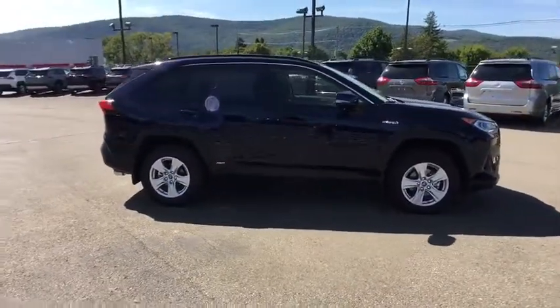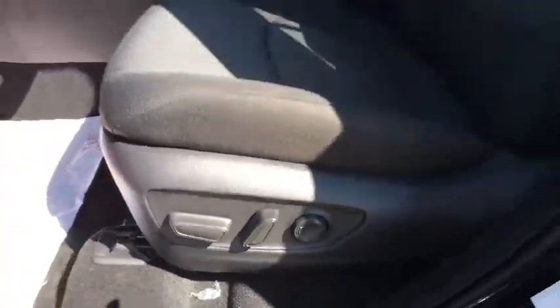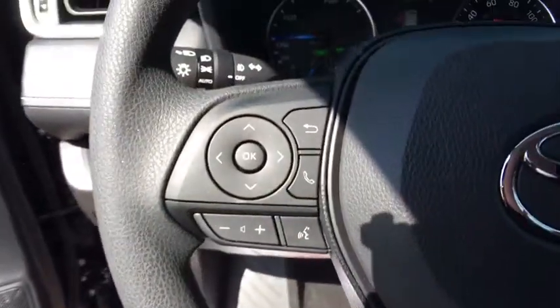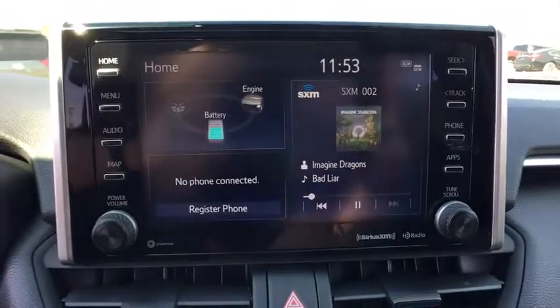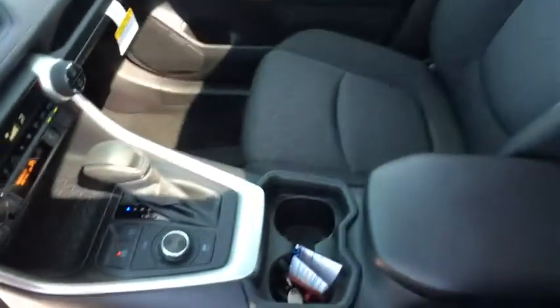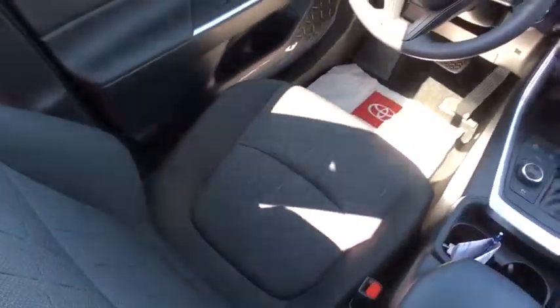This vehicle has less than 100 miles. Here are some of this vehicle's great options. Come see the car for yourself. The Toyota RAV4 Hybrid.